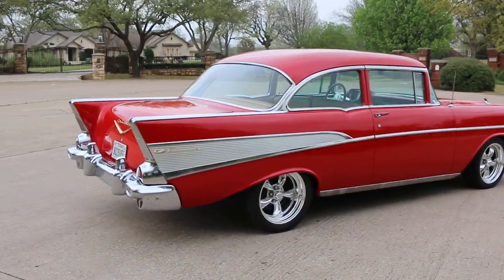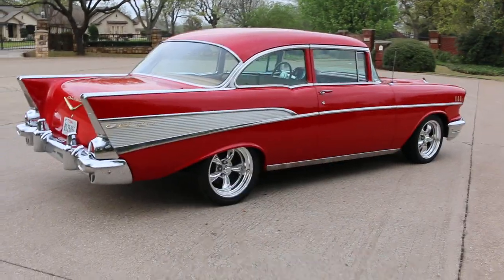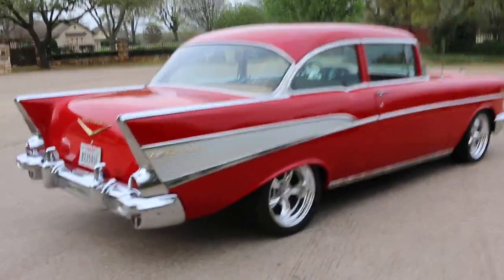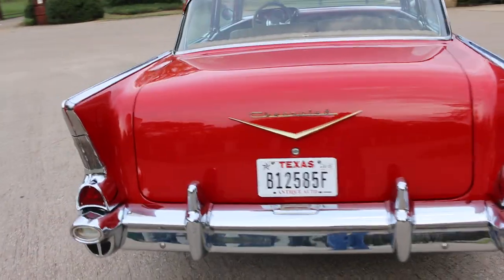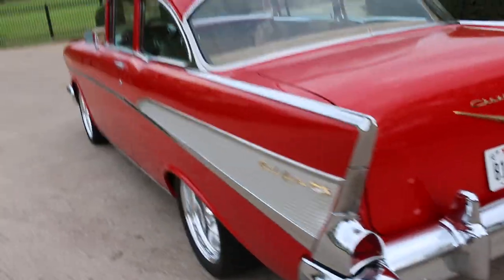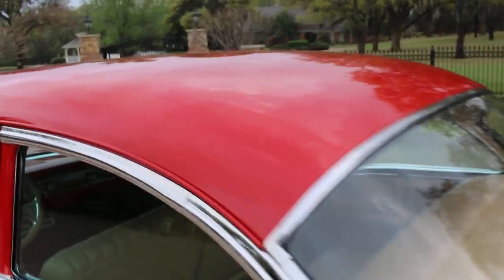Check us out online. I'm Bronco Bob with Texas Best Used Motorcycles right here in Mansfield, Texas, and we would love to sell you this beautiful car. If you live out of state, that's not a problem — we can ship it anywhere in the USA or anywhere in the world.